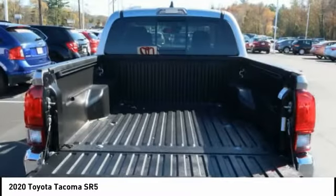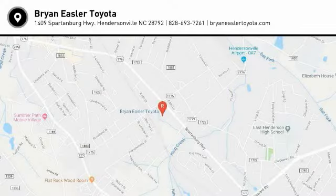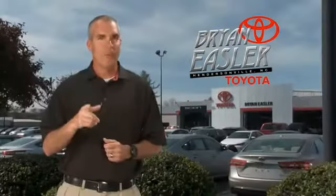Searching for a dependable vehicle that looks great too? You've found it, so stop in today. Easler makes it easy.